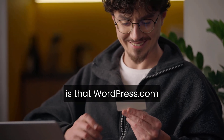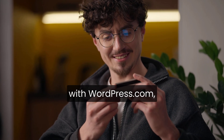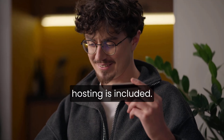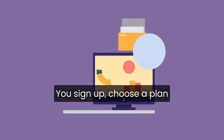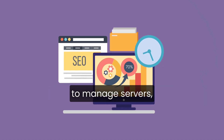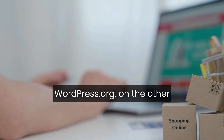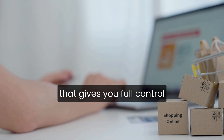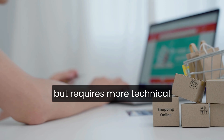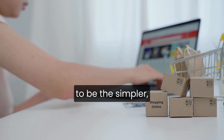The first thing to understand is that WordPress.com is different from WordPress.org. With WordPress.com, hosting is included. You sign up, choose a plan, and build your site on WordPress's infrastructure without having to manage servers, security, or manual updates. WordPress.org, on the other hand, is the self-hosted version that gives you full control but requires more technical setup. For beginners, WordPress.com is meant to be the simpler, more hands-off option.